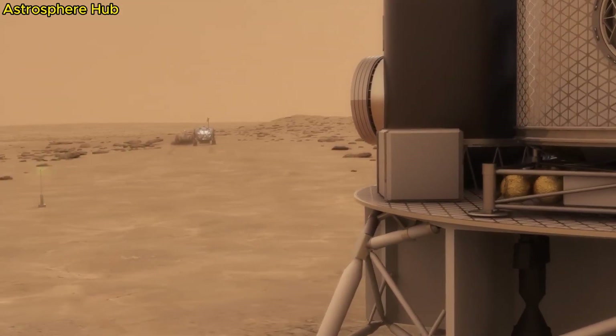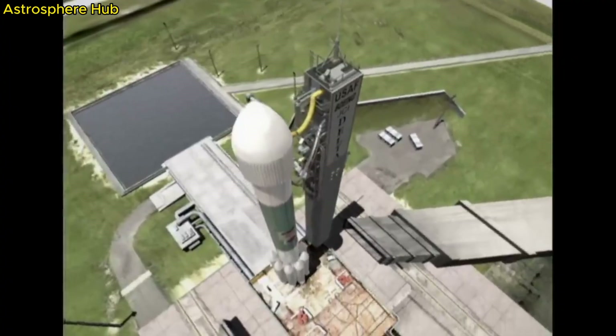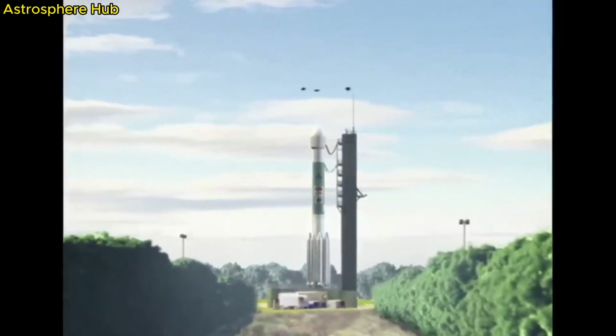This is the Mars rover Perseverance, the most advanced robot to land on another planet. In this video, we'll take a look at how it was built, the Atlas V launch, the journey to Mars, and the scientific instruments that allow it to study the surface.